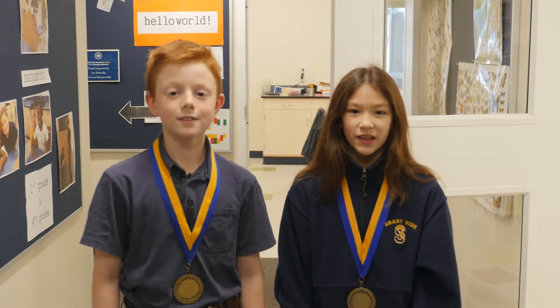Welcome to the new Junior School Science Labs. My name is Blaise. Hi, my name is Emily, and I'm so excited to show you our new Science Spaces.